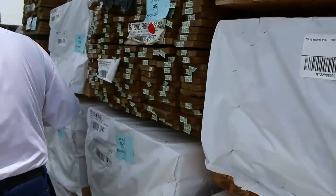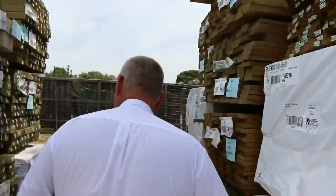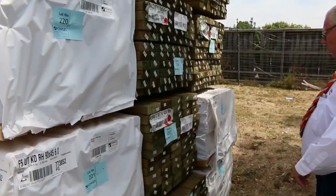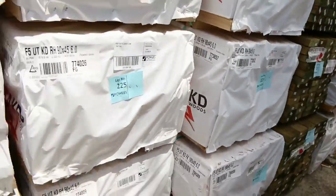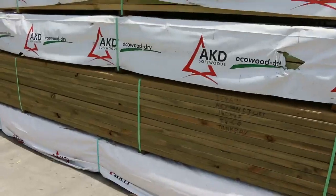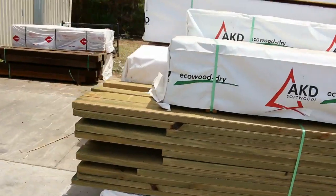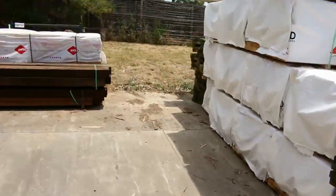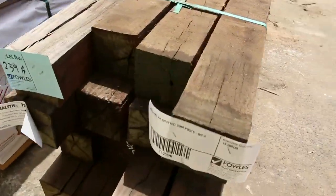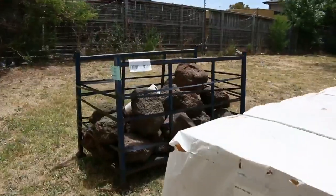We've got treated pine decking — a whole heap of 90 by 45, six meters long in F5 pine. Swinging over, there are long-length 90 by 45 treated pine, some 140 by 45 treated, and more 90 by 45 framing. Then a couple of packs of spotted gum posts, a couple of packs of studs, and even a stillage of garden rocks.